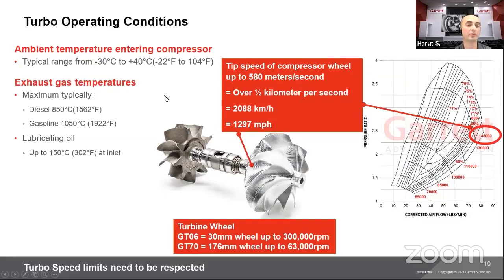Turbochargers have limits in every way — material limits, rotational limits, and stress limits — all analyzed through FEA and testing. For ambient temperature entering the compressor side, the qualified range is negative 30°C to 40°C, which is negative 22°F to 104°F. Exhaust gas temperature — the turbine inlet temperature — is also important to monitor. Typical diesel turbochargers are rated to about 850°C. Our latest G series gasoline turbochargers are rated to 1050°C, over 1900°F, thanks to the MAR technology turbine wheel and stainless steel turbine housings.